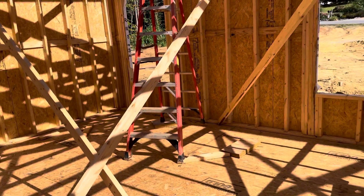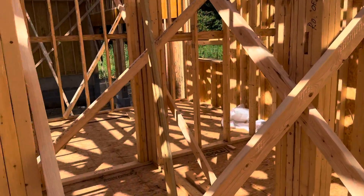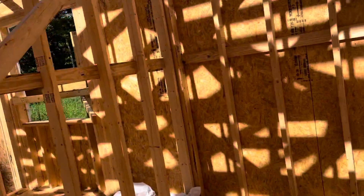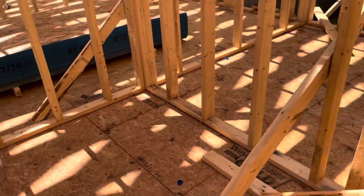Here will be our laundry, pantry, and mudroom, with a door to the garage and the washer and dryer. And then we have the master bedroom with two closets — one for him and one for her.